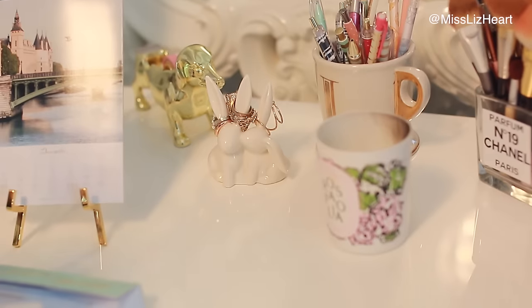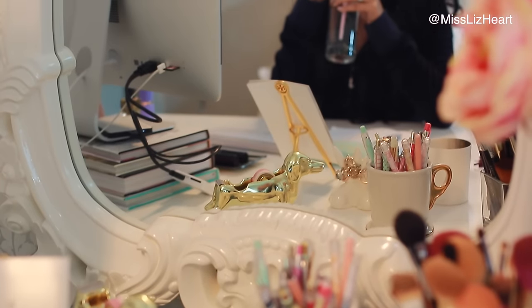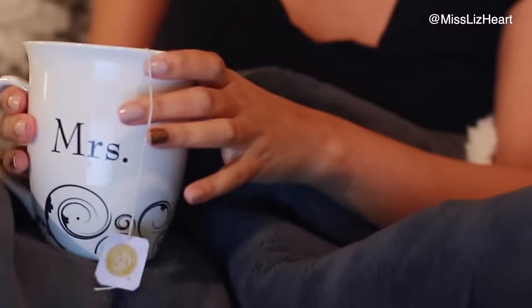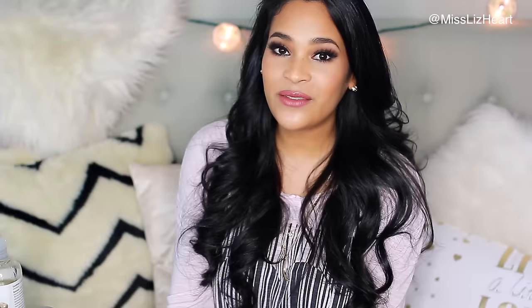I mentioned this in my past skincare video, but I drink a lot of water — about 50 ounces a day — and I feel like that has a lot to do with my skin staying hydrated. Every time you glance at your phone, take a sip of water, and I guarantee you'll meet your goal by the end of the day. If you don't like water, try drinking tea with honey. Water is very important even if you have oily skin.